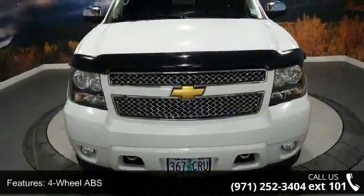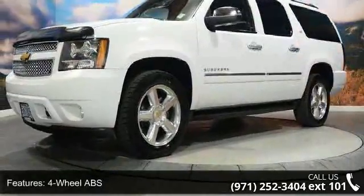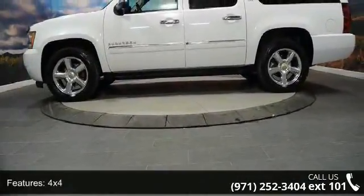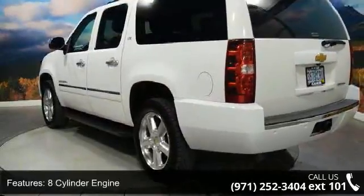Enjoy these notable features: 4-wheel ABS, 4-wheel disc brakes, 4x4, 8-cylinder engine, adjustable pedals, adjustable steering wheel, air suspension, aluminum wheels, auto-off headlights, and auxiliary PWR outlet.